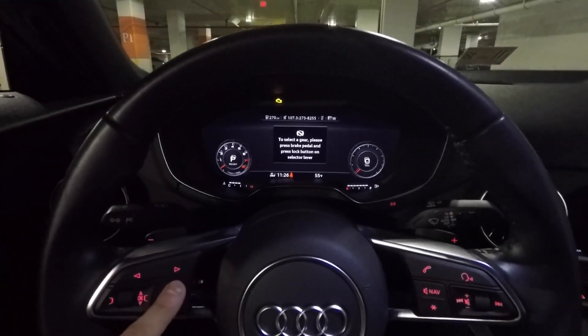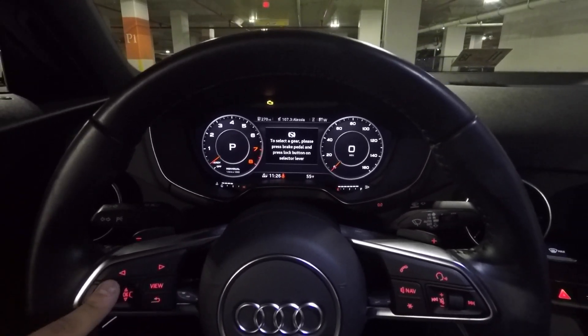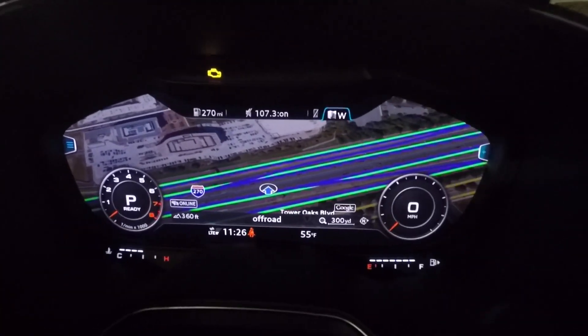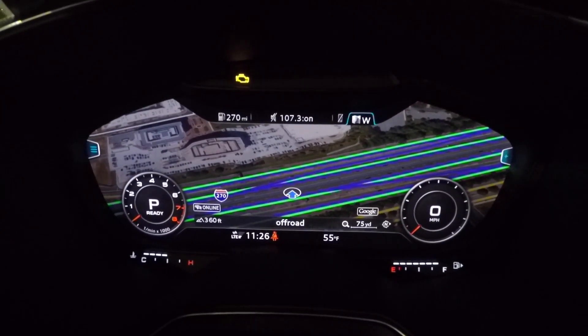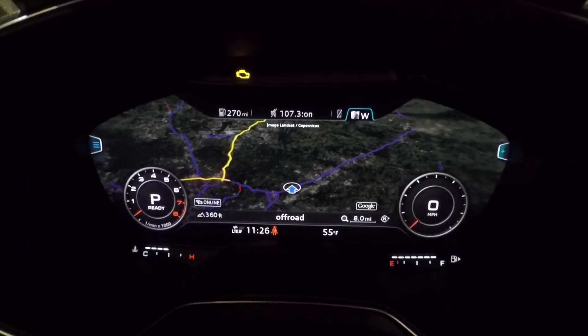If I push the View button, it enlarges whatever screen you have open. So clicking View now takes me to navigation — this is your Google Maps. You can choose to show Google Maps or just a standard map view, but obviously I picked Google Maps because it's just so cool.